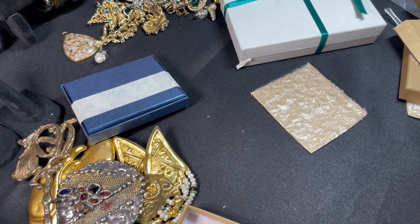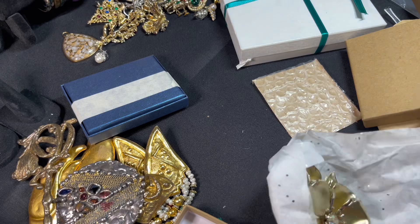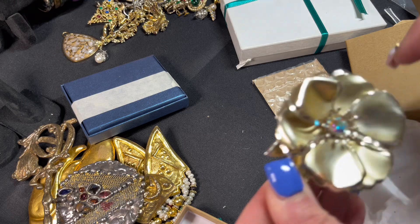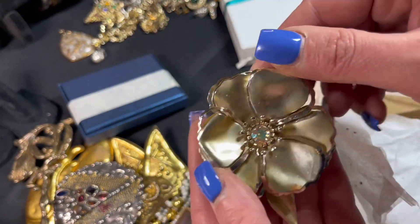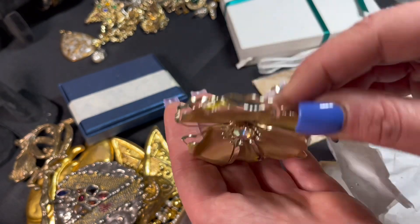This one — oh yes, this is a flower! Look at that — the AB stone in the center. How beautiful is that? Love that one.